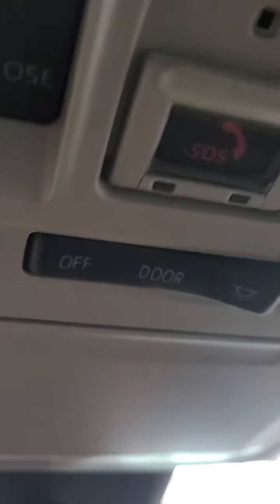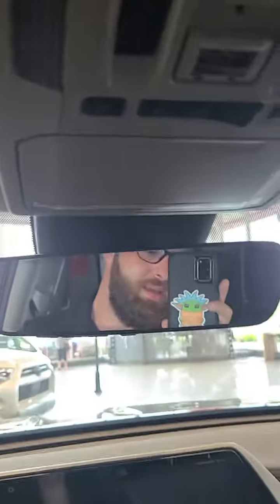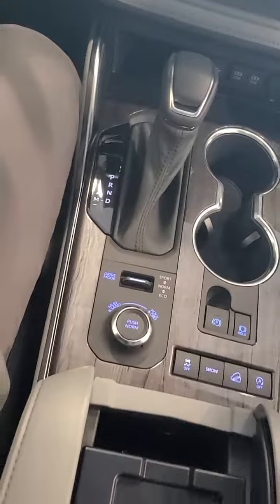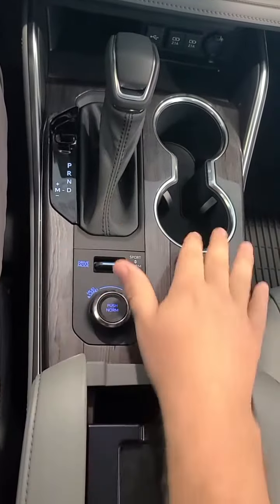Now this is just one example of Toyota engineers thinking of all the little things. You'll notice if we turn on the lights in the car, this will actually illuminate. Now the idea being, it's ambient lighting. So all these little chrome bits, you can enjoy them during the day, but when it gets dark, they're not serving any purpose.